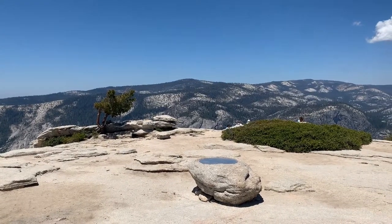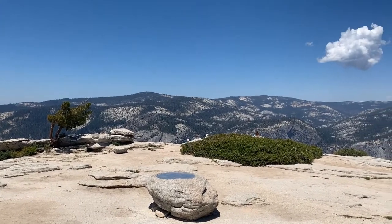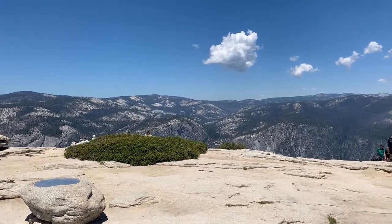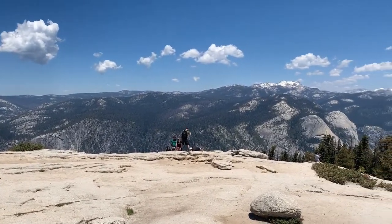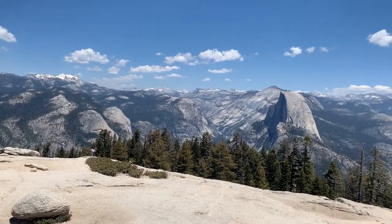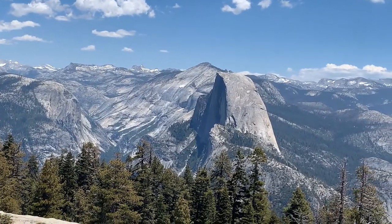I made it to the top of Sentinel Dome and this is what it looks like from the top. It is a 360-degree view of all of the Sierra area here near the valley. The best part of all is you get to see Half Dome wherever you stand. That is truly amazing.